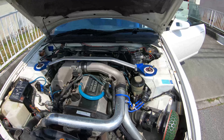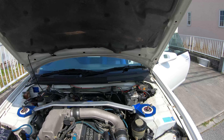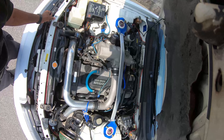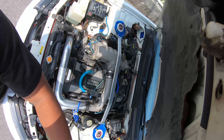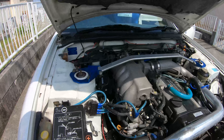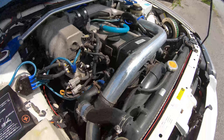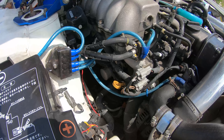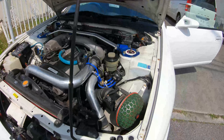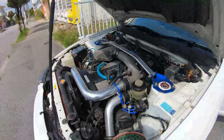Let's go ahead and have a look under the hood. Let's see what we got under here. She looks good.